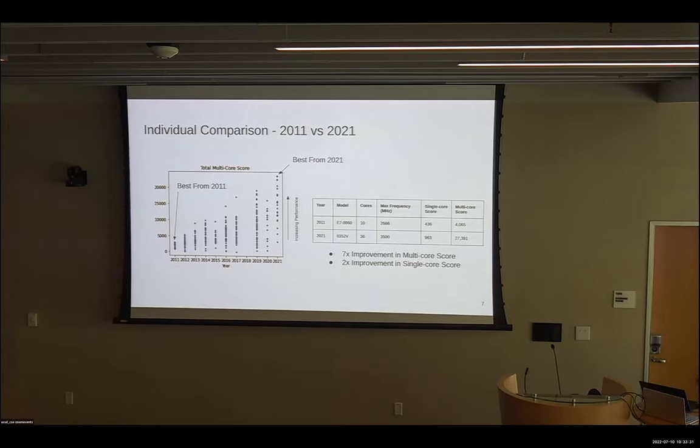In addition to looking at dataset-level metrics, we can also make an individual comparison. Here's the best processor from 2011 and the best from 2021. We can see that over this time period, the cores went from 10 to 36, and we got a 7x improvement in multi-core performance and a 2x improvement in single-core performance.